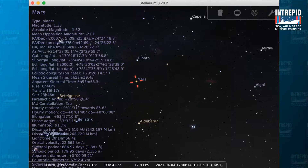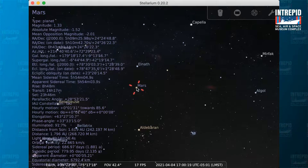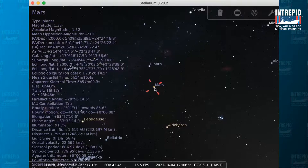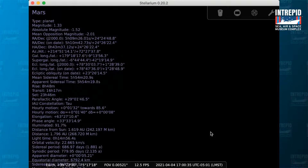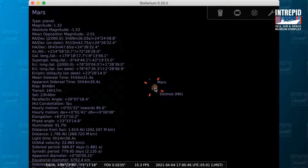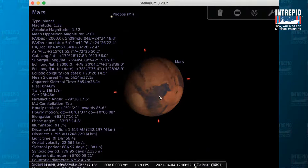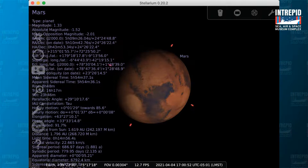We can actually see some of the craters on Mars. Specifically, Jezero Crater is where Perseverance is currently searching for possible signs of past life. It's an ancient river delta, and they think proximity to ancient water might be a good place to start looking for ancient organisms or signs of life — some carbon, perhaps.